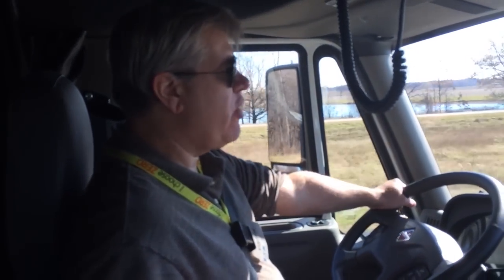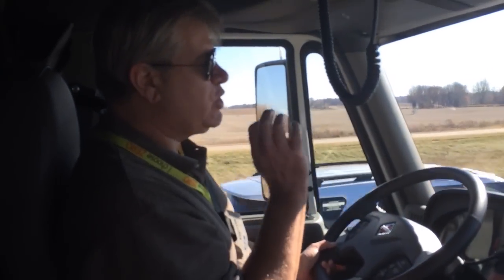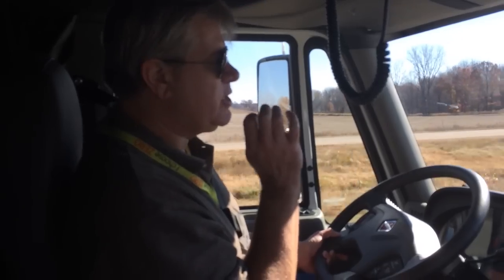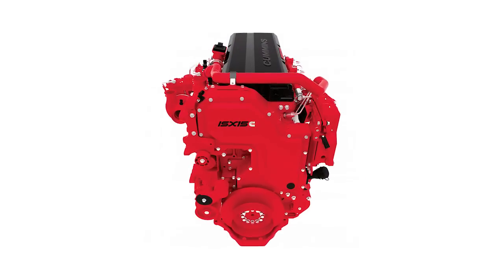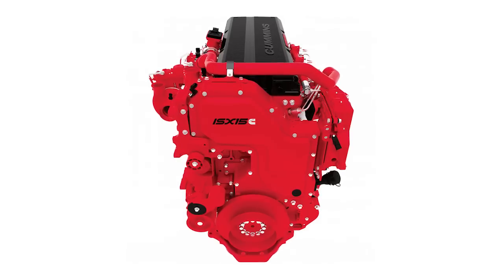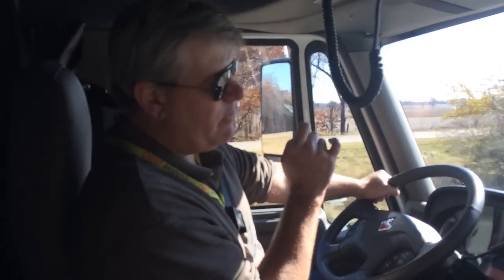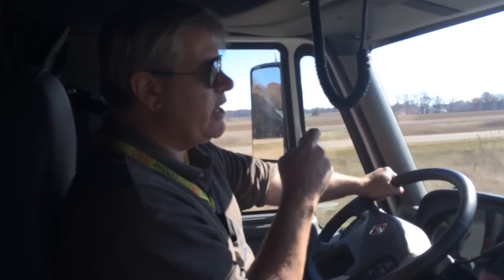I'm cruising on I-69 in Michigan in an International Pro Star tractor — very nice truck. What's special about this vehicle today is we've got a 2017 vintage Cummins ISX 15-liter engine under the hood. This is my first look at some of the 2017 greenhouse gas emissions technology that Cummins is working on. They're not giving away a lot of details on this engine, which is completely understandable, but they are saying it will be a game-changer for their customers. They're talking improved fuel economy, improved maintenance intervals, and an overall uptick in reliability, and they're very excited about this engine.